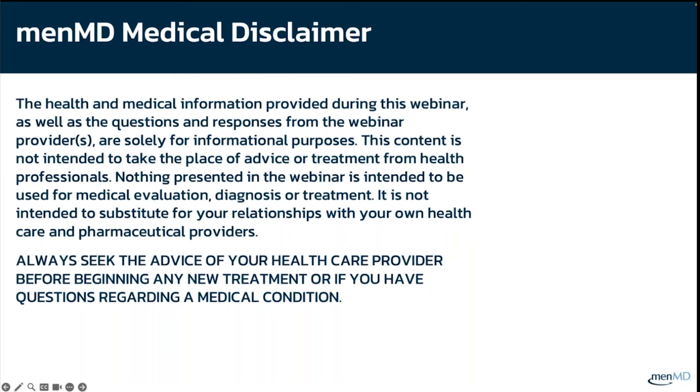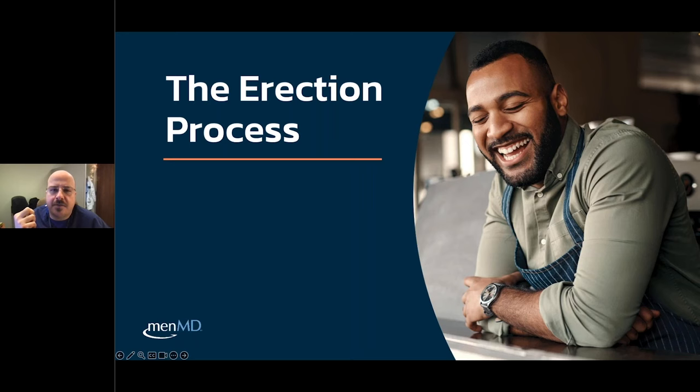The health and medical information provided during this webinar, as well as the questions and responses from the webinar providers, are solely for informational purposes. This content is not intended to take the place of advice or treatment from health professionals. Nothing presented in the webinar is intended to be used for medical evaluation, diagnosis, or treatment. It is not intended to substitute for your relationships with your own healthcare and pharmaceutical providers. Always seek the advice of your healthcare provider before beginning any new treatment or if you have questions regarding a medical condition.